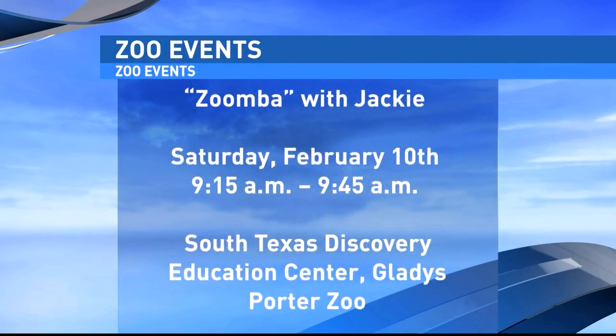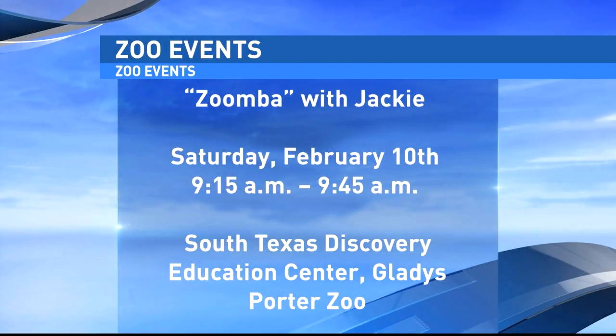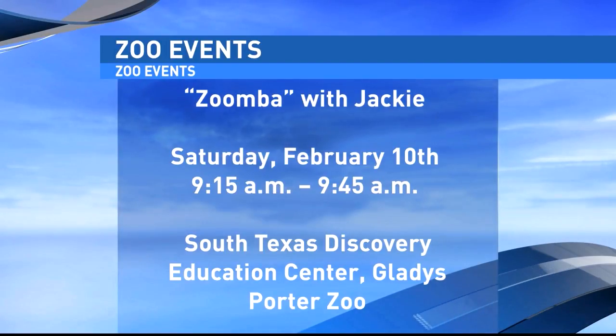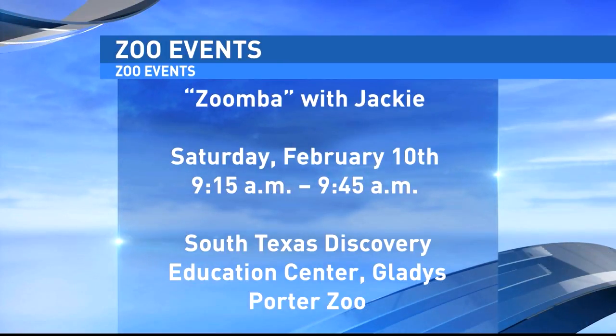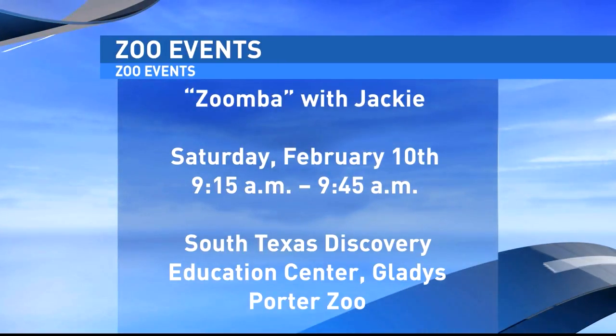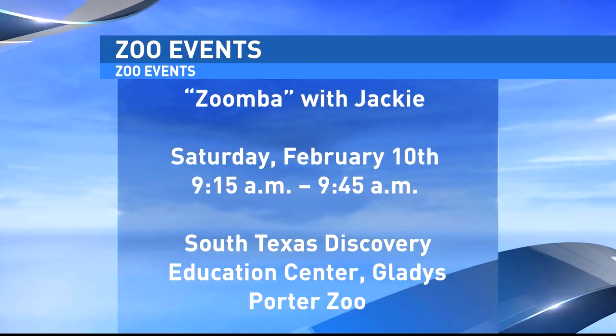If you see anything in these colors, or a snake in general, just leave it alone. You can say Channel 4 at noon taught you something new. Of course, we want to encourage everyone to go to Gladys Porter Zoo, especially this Saturday — they have a Zumba class going on, a little different than your normal Zumba. From 9:15 to 9:45 there's a Zumba class with Jackie. You can go to their website for more information about signing up. It's almost the same cost as regular admission, just two dollars more for children, and you get a goodie bag and entrance to the zoo.